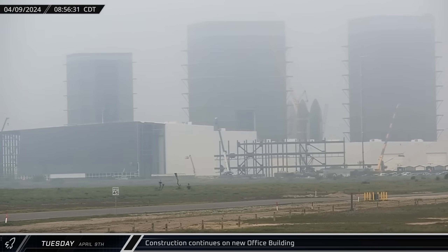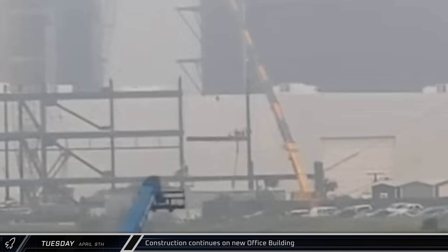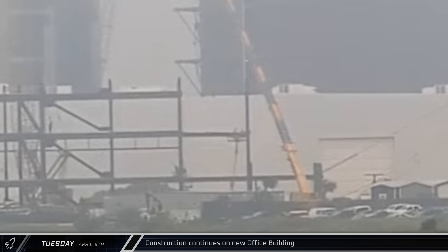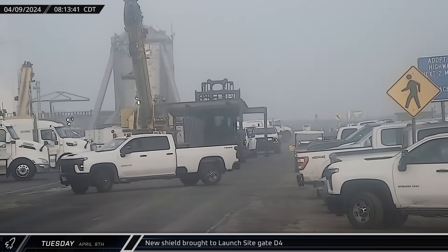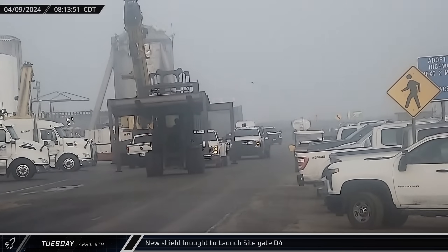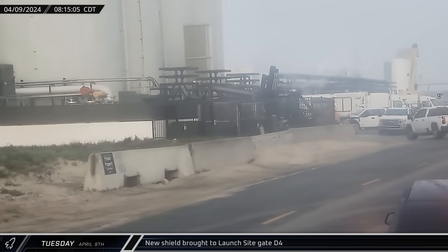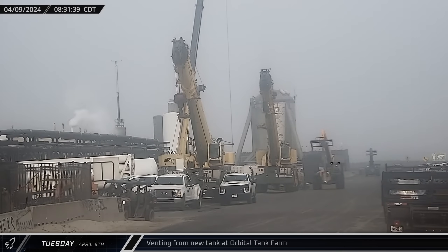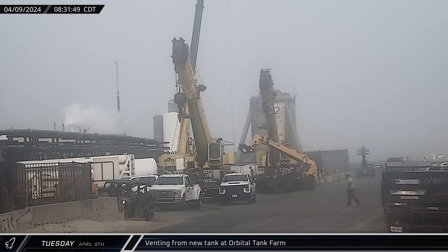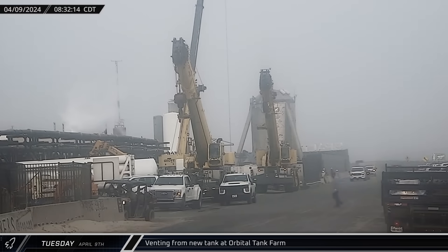Over at the site of SpaceX's new office building, workers continued to push forward with the installation of the structural steel for the five-story building. Down the road at the launch site, a new prefabricated metal structure was spotted being delivered into the D4 gate by the orbital tank farm. This came from the build site and looks like it could be a protective shield to help protect some of the farm during a launch. At the same time, venting was also seen from the third of the horizontal tanks at the orbital tank farm as SpaceX continues working to bring the new hardware online.